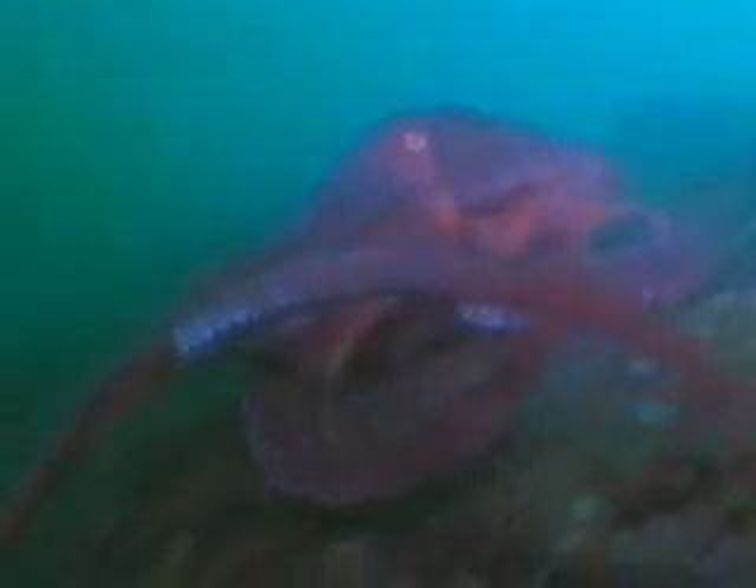It moves with eight arms, pumps blue blood with three hearts, and changes color in an instant. Its flexible body fits through the tiniest cracks, while its brain sorts out tricky situations. With talents like these, it's hard to imagine a creature more intriguing than the octopus.